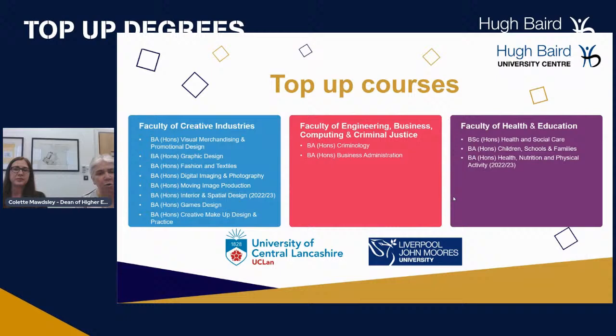As you can see from this slide, it tells us all about the courses we deliver within all the faculties here at the University Centre. We've got the Faculty of Creative Industries with all their courses, Faculty of Engineering, Business and Computing and Criminal Justice, and also the Faculty of Health and Education.